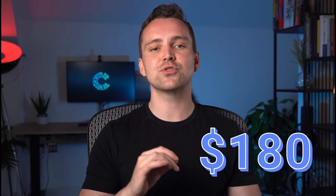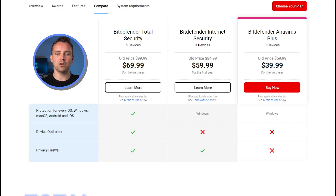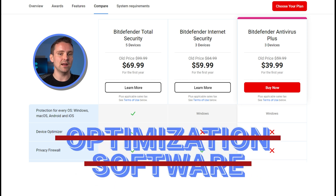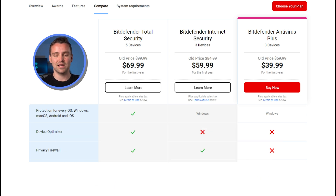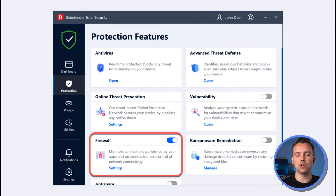The ultimate package costs $90 at first, renewing at $180 per year. You can remove the identity theft protection for $80, renewing at $160. The total security package covers up to 10 devices without optimization software, costing around $70 and renewing at $100 to $110 between 5 to 10 devices. Its entry-level package offers pricing flexibility from $30 to $80 for 1 to 10 devices, though firewall protection requires alternative packages.